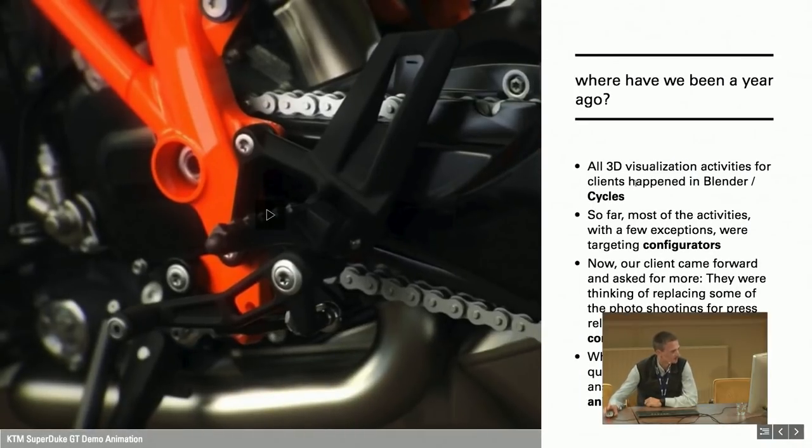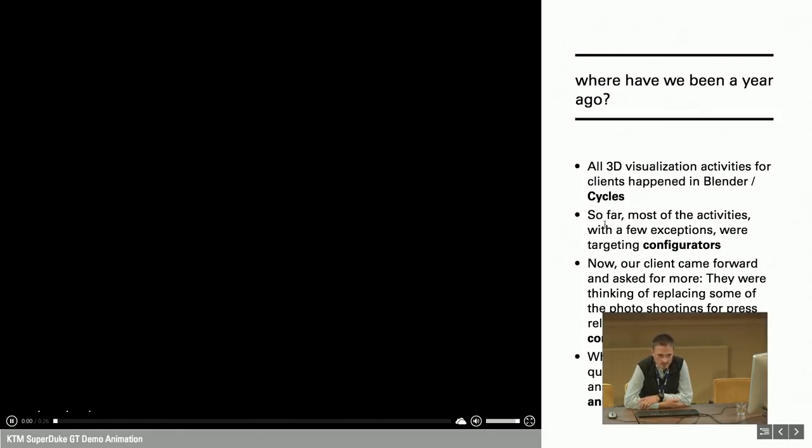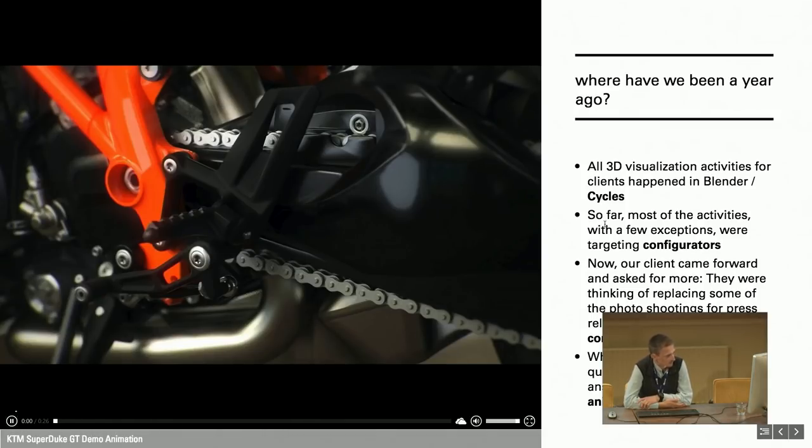Where have we been one year ago? We had already been doing 3D visualizations for online configurators for our main client, the KTM Sports motorcycle company. You might have seen them on their website. About a year ago they approached us asking if it would be possible to generate more sophisticated, higher-resolution material — aiming at replacing photo shootings for press kit material printed in folders. They kept challenging us with a competitor's animation and asked if we could match that quality level. So we had some time and came up with an animation.